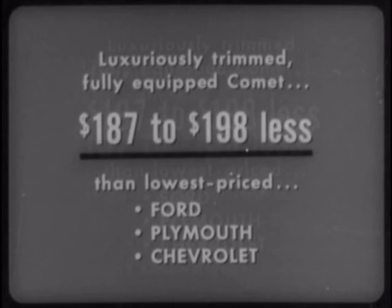The luxuriously trimmed, fully equipped Comet is from $187 to $198 less than the lowest priced Ford, Plymouth, and Chevrolet.